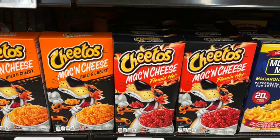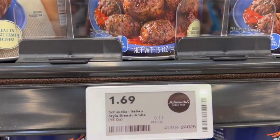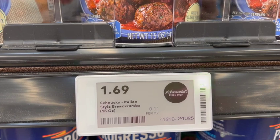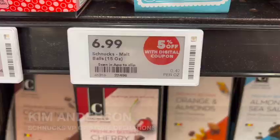Then there's the electronic shelf labels, which VP of store operations Kim Anderson says is, hands down, the most favorable tech among Schnucks team members. "If you work in the grocery business, or even retail, when you have to change prices and we were a paper tag company — it's just some of the worst work you have to do in the store. And them not having to do that, or worry about getting that done, or dread until Wednesday when they have to get them all on the shelf — they don't have that anymore."